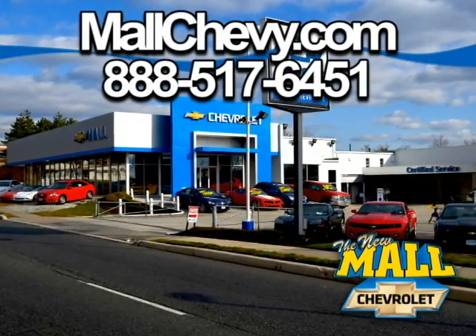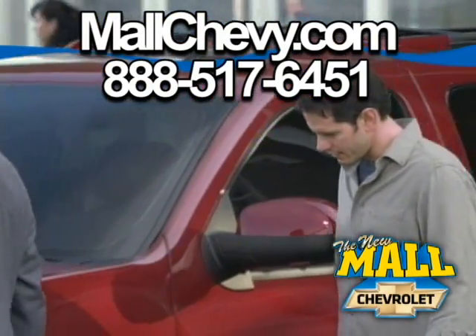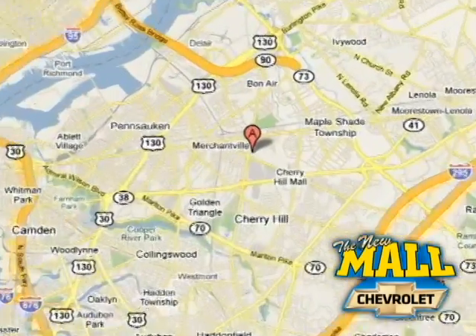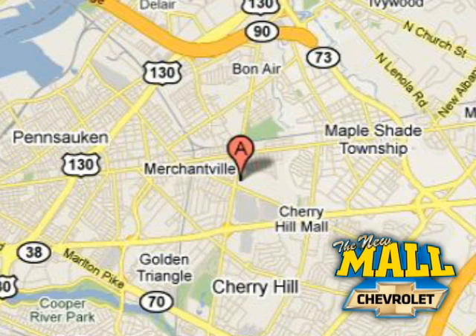Thank you for considering Mall Chevrolet. Visit us today on the lot or on the web at mallchevy.com. We're conveniently located at 75 Haddonfield Road in Cherry Hill, New Jersey.